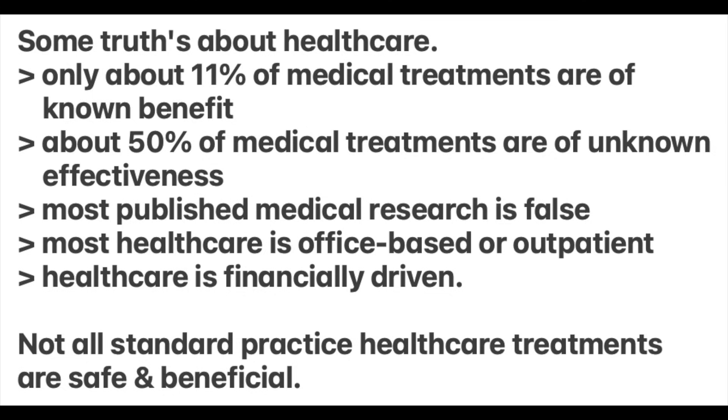You expect that when you see the doctor that you will receive only recommendations for tests and treatments that are supported by irrefutable and reproducible data for safety and benefits. However, only about 11% of medical treatments are of known benefit, and about 50% of medical treatments are of unknown effectiveness. And most published medical research is false.